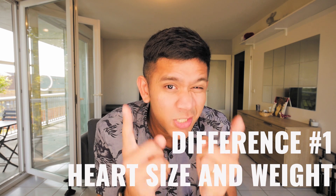Let's start with number one - size and weight. Did you know that a woman's heart is actually two-thirds the size and two-thirds the weight of a man's heart? It's quite interesting when you think about it. In my previous video I did mention that a heart is the average size of a human fist. So imagine if you're a man, you look at your hand - two-thirds of that is a woman's heart.